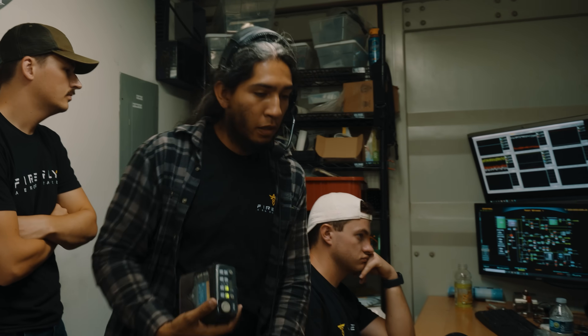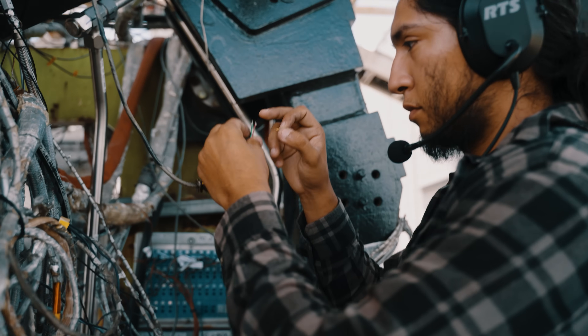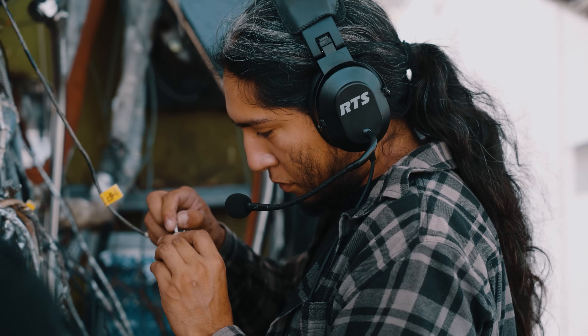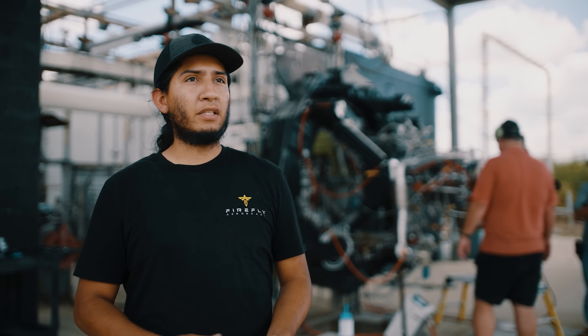My role is to provide the best quality data to the engine team. That involves operations — running the test stand, firing the engine — but there's a lot of my role that comes behind the curtains: preparations for the engine fire, maintenance to the test stand, lots of maintenance. An engine is not something delicate; it's a very violent piece of machinery, so the test stand needs to be able to withstand that.